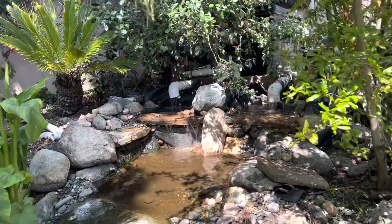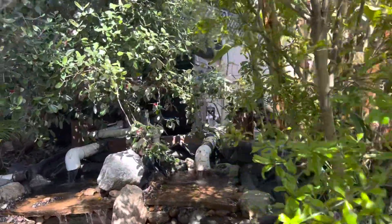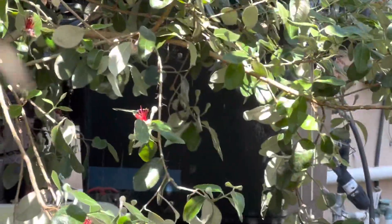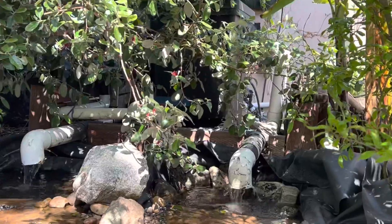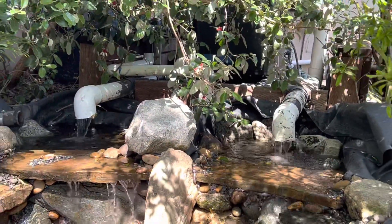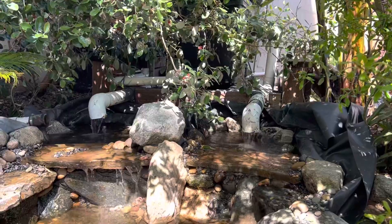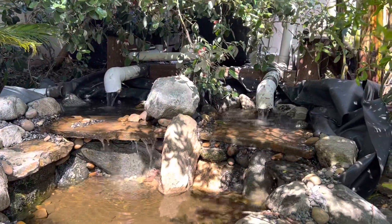Back 20-something years ago I didn't have the filter structure you see there — that's a big filter I'll talk about in a minute. Back then we just had these waterfall boxes that had some bacteria media in them. That's kind of how we dealt with the fish waste problem, though we had to constantly be doing fish clean-outs.